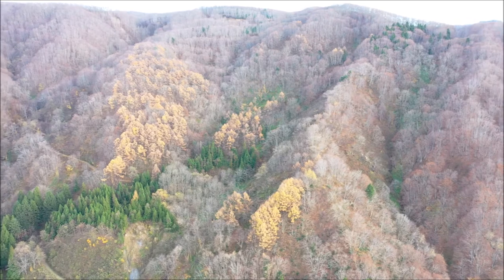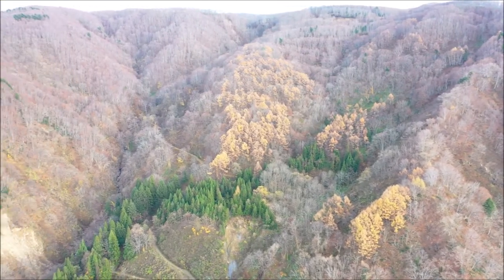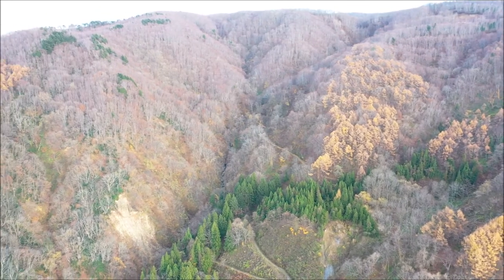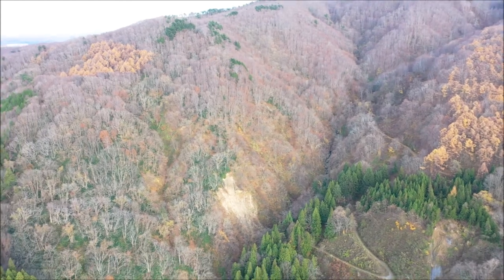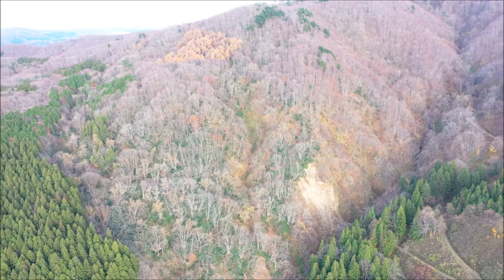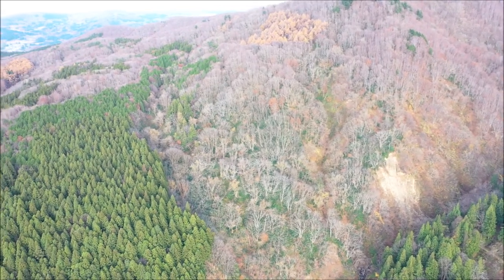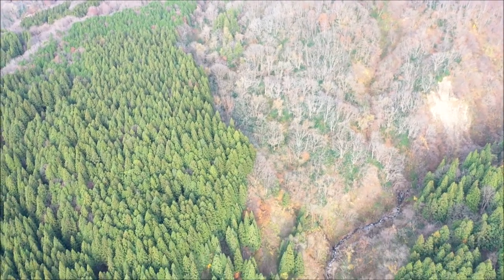The cedar is an evergreen and larch doesn't lose its leaves so fast, and that's why we can still see patches of them in some areas. I was very surprised with this video because now I can see that there is another patch of larch in an area that we did not consider before, but anyway it has a very difficult access.